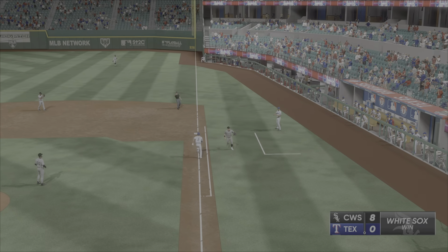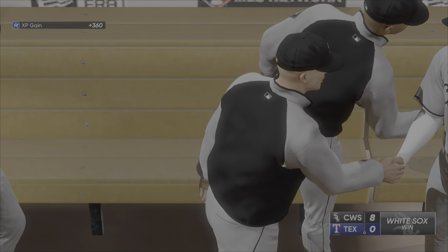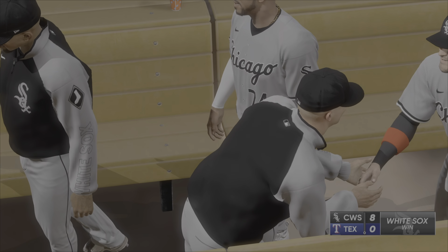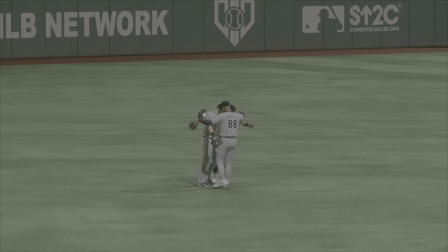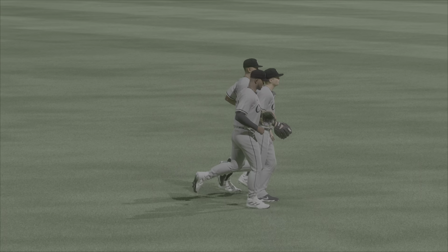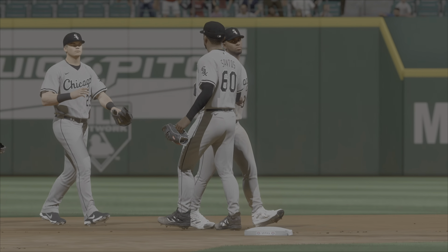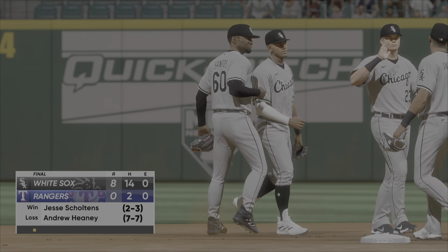We'll see how long he steps on the bag himself. Ball game. These guys got the bats going early with a huge second inning and they never really looked back. When you have that type of focus, your confidence grows and you just expect to go out and dominate and win each inning. 8-0 is how this one ends.